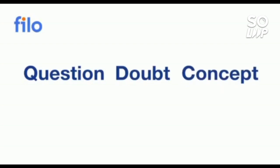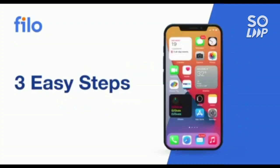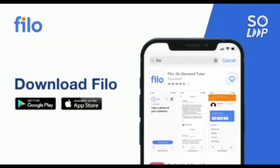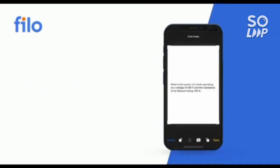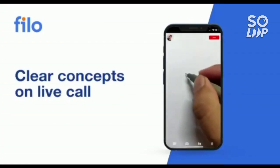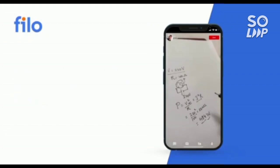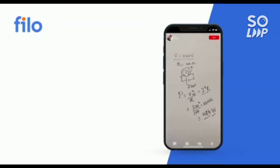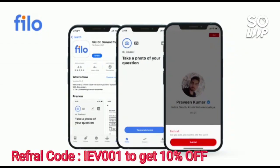So now I would like to introduce the Philo app, where you can get the solution to all your questions and doubts, or any problem with concepts related to JEE, NEET, or board examinations. You can get solutions 24 by 7 with three easy steps: download the Philo app from the Play Store, sign up using your mobile number, then take a photo of your question and upload it. Within 60 seconds you will be connected to India's best educator. Download the Philo app — link is in the description — and use code IEB001 for a 10% instant discount.